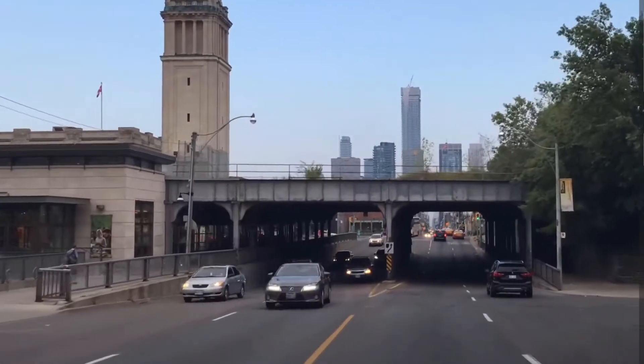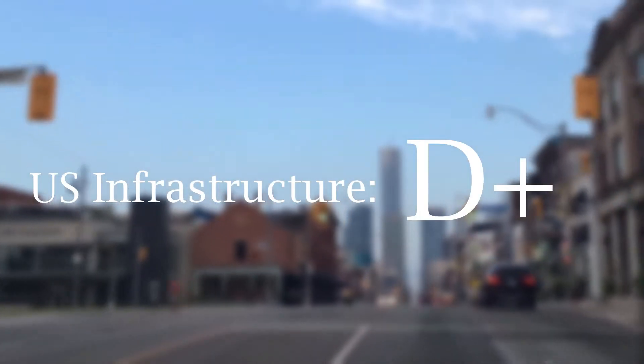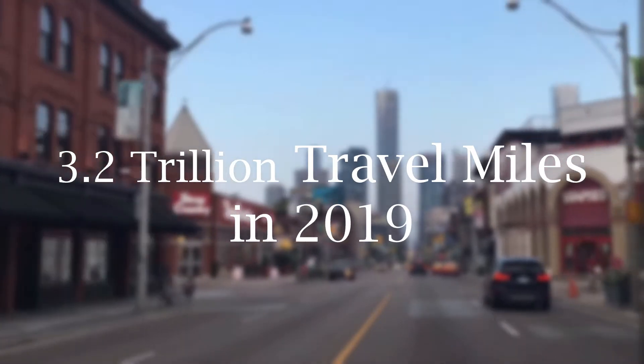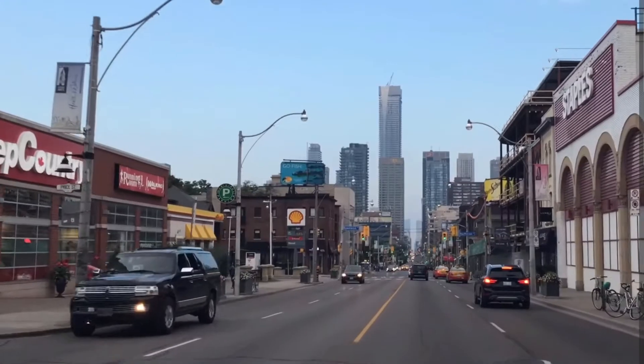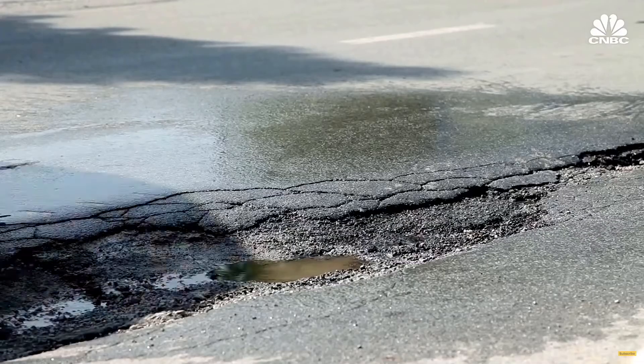Infrastructure deterioration is a persistent issue that affects developed and developing countries alike. The American Society of Civil Engineers gives the nation's infrastructure a D-plus grade. Our roadways experience ever-growing wear and tear, and each year traffic volume increases, with vehicle miles traveled reaching 3.2 trillion in 2019. This growing strain on roadways has left 43% of public roadways in poor or mediocre condition.